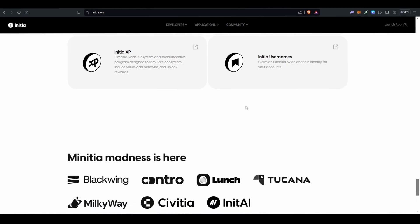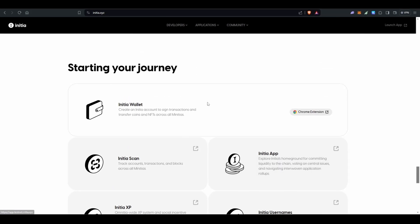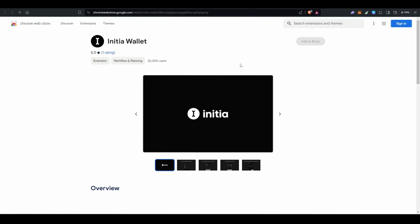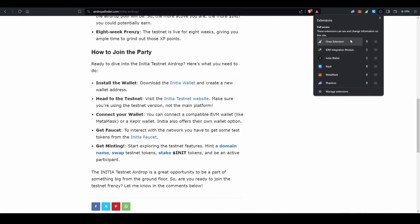If you want to participate in the testnet, you can follow these steps. To start, you have to download and install the Initia wallet — click on it and add it to your browser. Once you install the Initia wallet, click on your add-ons and then click on Initia wallet.